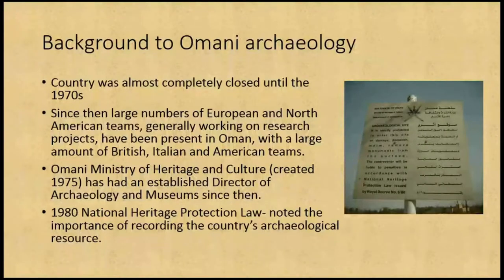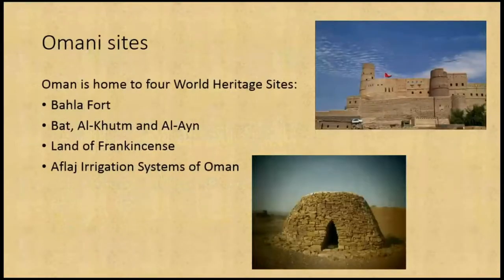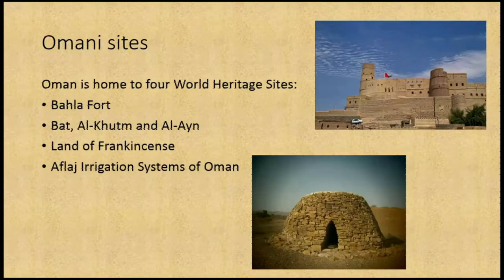During 1980, there was the National Heritage Protection Law, which noted the importance of recording the country's archaeological resource — though it didn't actually say they had to, which means it tends to get noted and then crushed. Oman is home to four World Heritage Sites: the Bakhla Fort, an Islamic period fort in the mountains; Bat, Al Khultum and Al Ain, with amazing prehistoric tombs; the Land of Frankincense; and the large irrigation systems of Oman, which are all over the country.